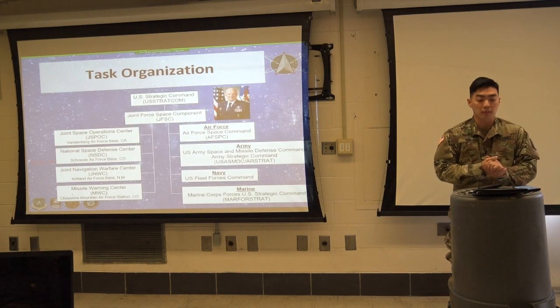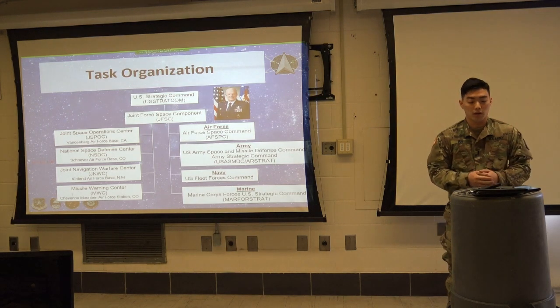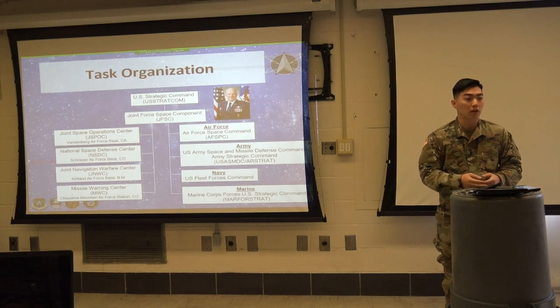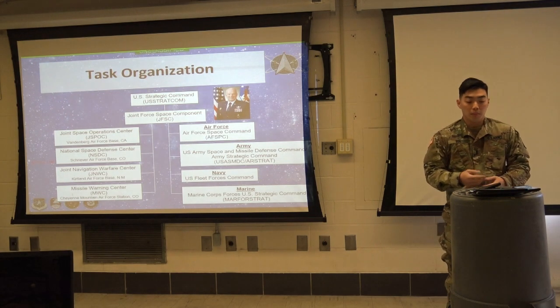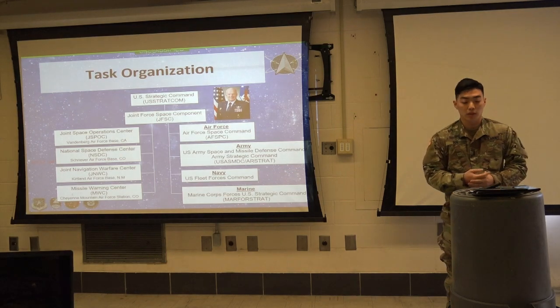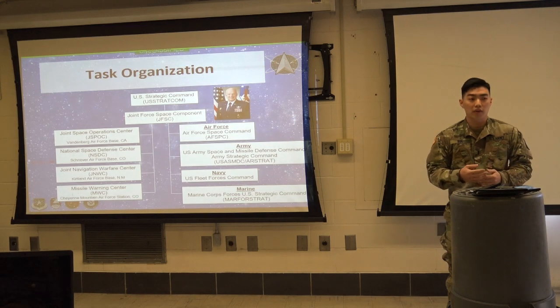The Joint Force Space Component, also known as JFSC, is a component of the U.S. Strategic Command, also known as U.S. STRATCOM. It was previously known as Joint Functional Component Command for Space, but it was reorganized to JFSC in December 2017, which was a couple months ago.